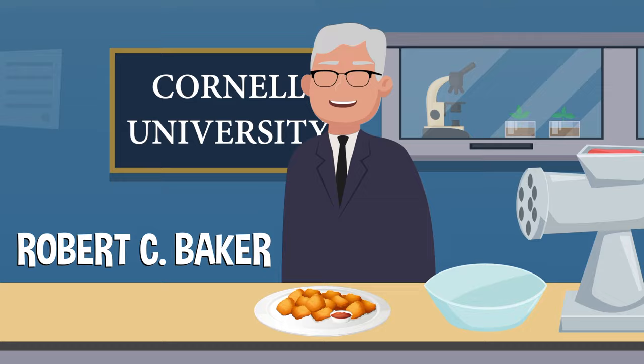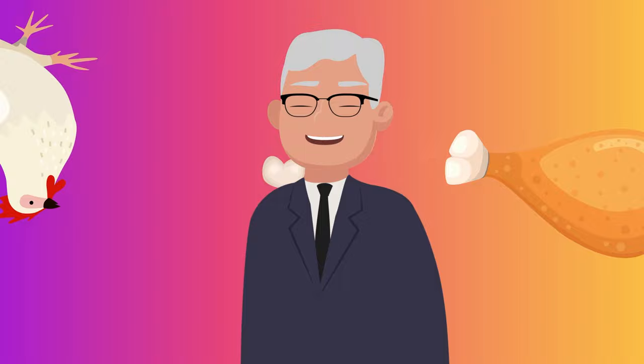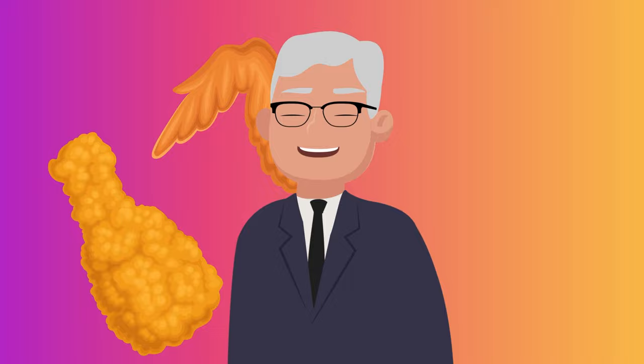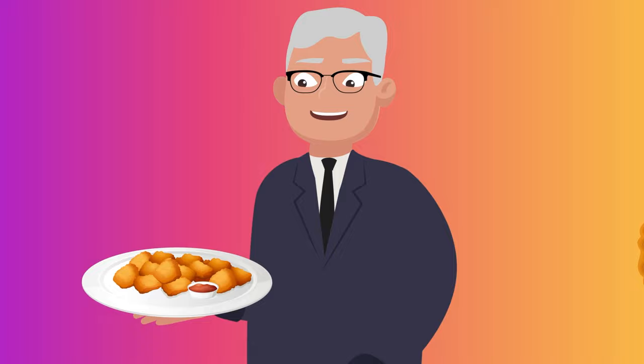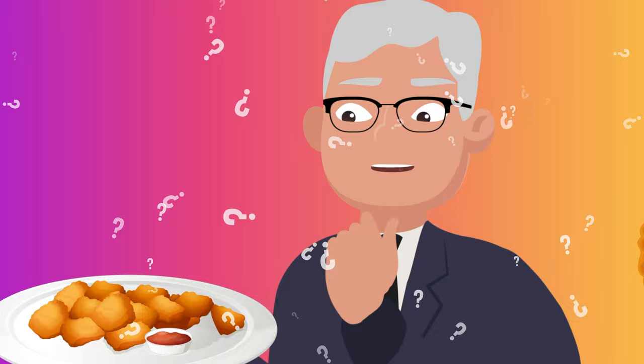Whether he was the true innovator of the nugget or not, Robert C. Baker was clearly passionate about bird meat. He came up with more than 40 new ways to prepare poultry, with inventions like chicken hot dogs, ground chicken, and whatever turkey ham is. So that's who likely invented the fast food staple — but why was Baker trying to create a new concoction, and how did he do it?